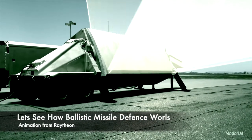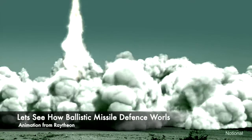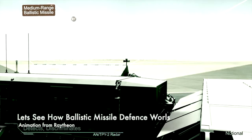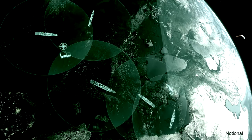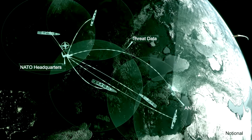A forward-based AN/TPY-2 radar deployed in Turkey continuously searches the sky. It detects the launch of an intermediate-range ballistic missile headed toward European population centers. The radar discriminates between threats and non-threats before passing critical information to NATO Headquarters Allied Air Command, Ramstein, Germany.